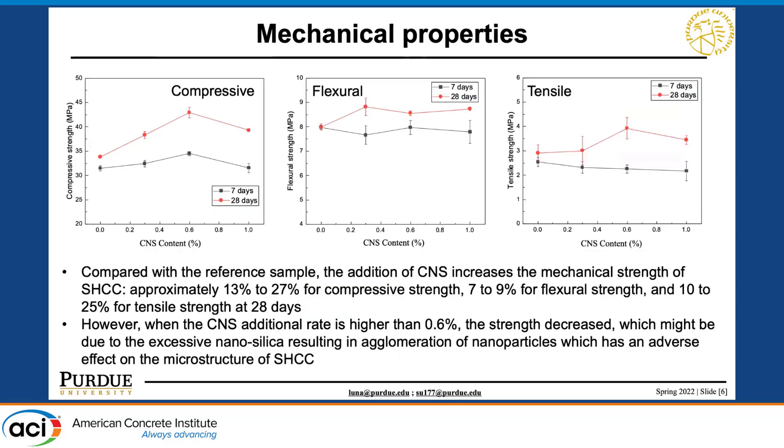Here are some results for mechanical properties. With CNS content on the x-axis and different mechanical properties on the y-axis, we can clearly see that addition of CNS increases the mechanical performance. For compressive strength it's approximately 13% to 27% increase, for flexural strength around 7 to 9%, and for tensile strength 10 to 25% increase at 28 days, depending on the addition rate.